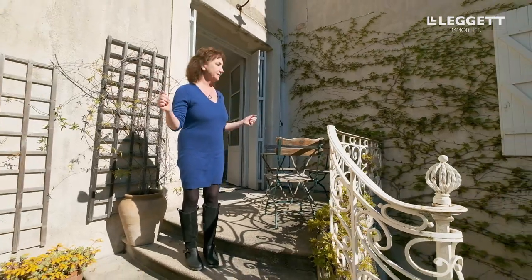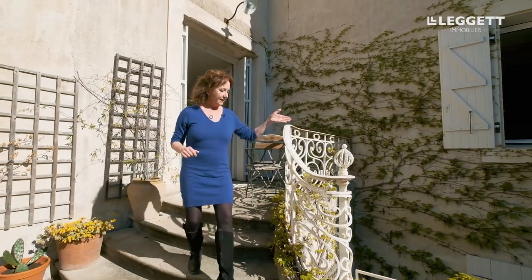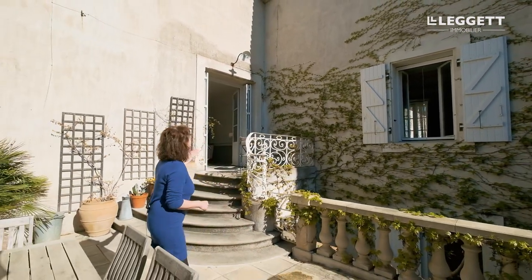There are several ways to access this beautiful courtyard, fully enclosed and private. One is here from this beautiful salon that we've just seen. Then there is another access from underneath from the separate room, and of course from the beautiful kitchen. Imagine yourself in the evening sipping a glass of local wine or dining with your friends just next to the pool.